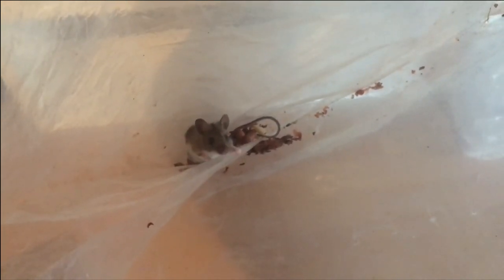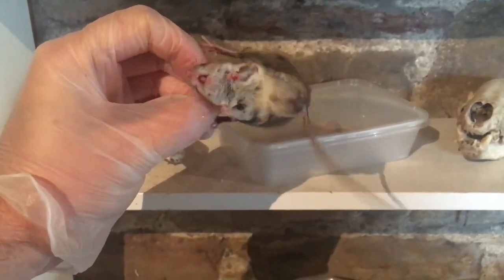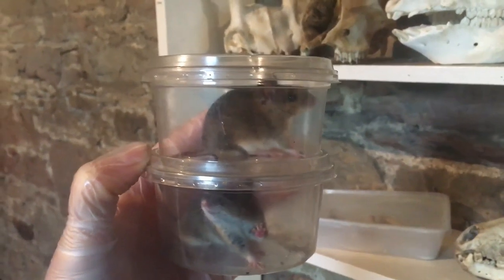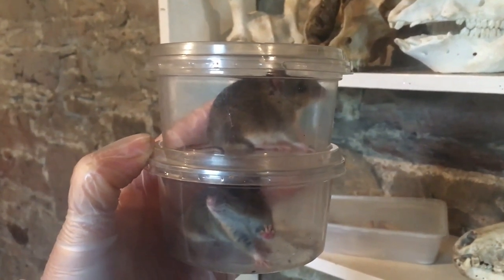Let's see if the next one's male or female. Surprisingly, the fourth one in two days is also a wood mouse. Winter seems to be the time that wood mice like to come in the house, and bank voles like to come in during the summer - I don't know why. I might get a bank vole in winter and a mouse in summer, but I'm more likely to get mice in winter and bank voles in summer. This one's looking quite pointed at the rear so it might be a male - and it is indeed a male. So that's three males and one female over the past two days.